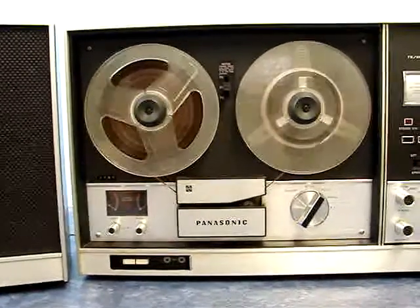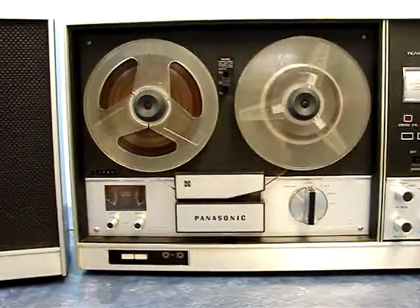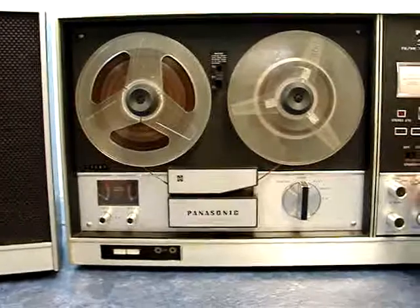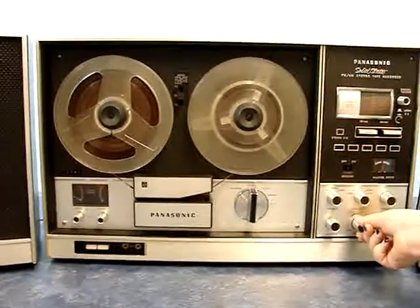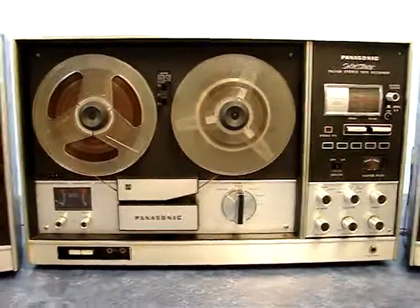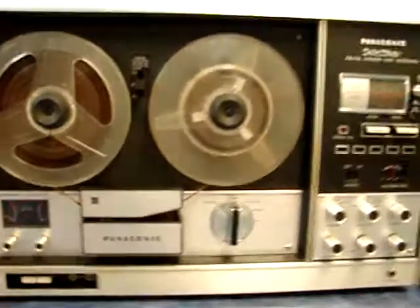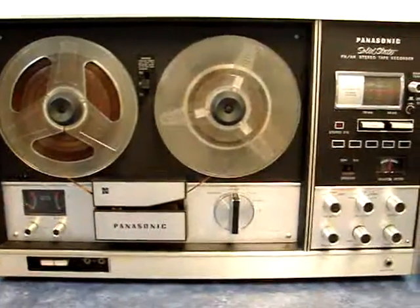Okay, Bridget, go ahead and stop the tape. Now go ahead and turn on the FM stereo — let's hear how that sounds. It looks like it needs to be tuned a little bit. There we go. The FM stereo is playing pretty nicely.